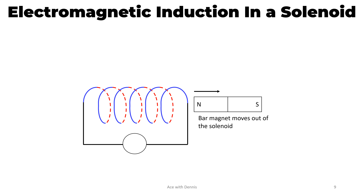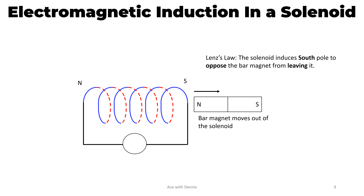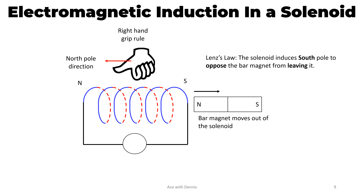When the bar magnet moves out of the solenoid, according to Lenz's law, the solenoid induces a south pole to oppose the bar magnet from leaving it. So this end will be the south pole, and this end will be the north pole. We can use the right hand grip rule to determine the direction of flow of the current. The thumb points to the north pole direction, and the fingers show the current flow direction. Hence, this is the direction of the induced current in the solenoid, and the galvanometer deflects to the left.